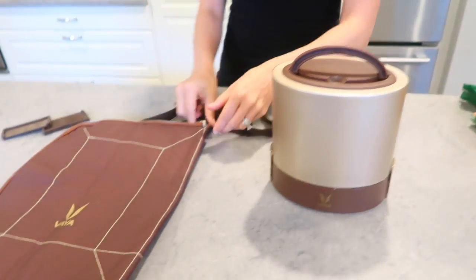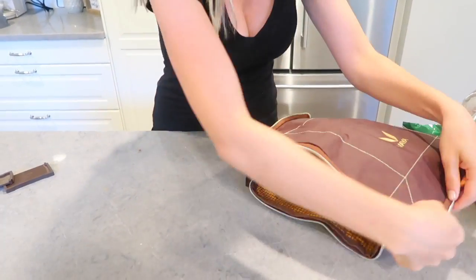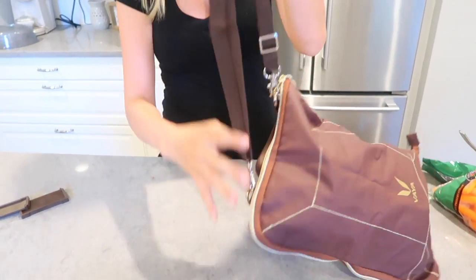I also have this carrying bag for my lunchbox, which converts into a placemat — you just open it all the way up. It's super easy to carry into work, as you can see.